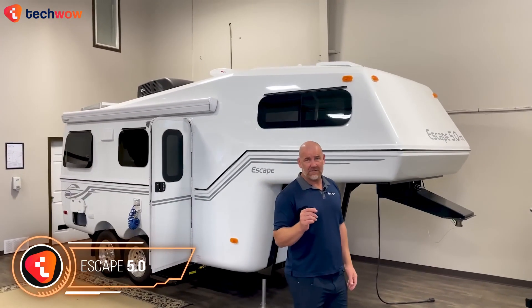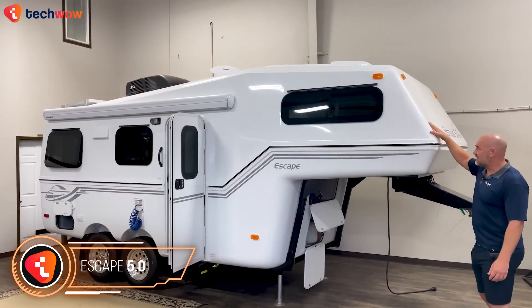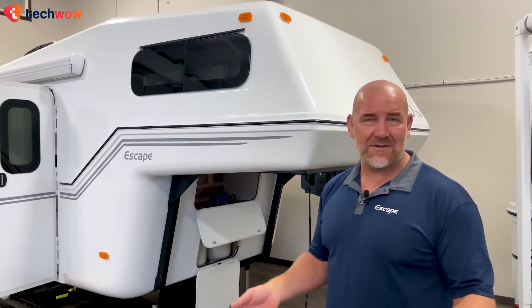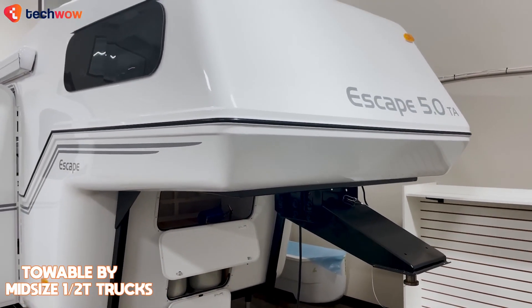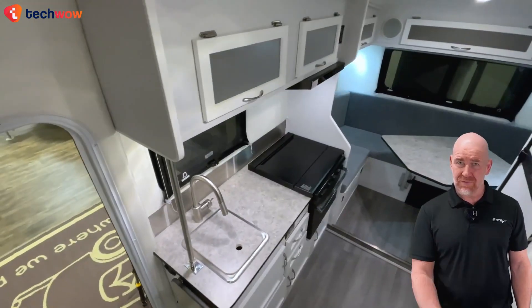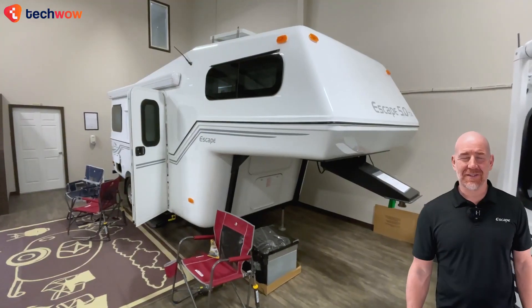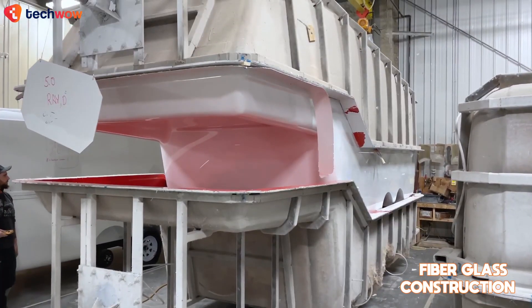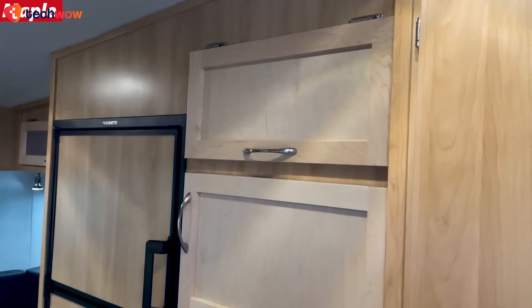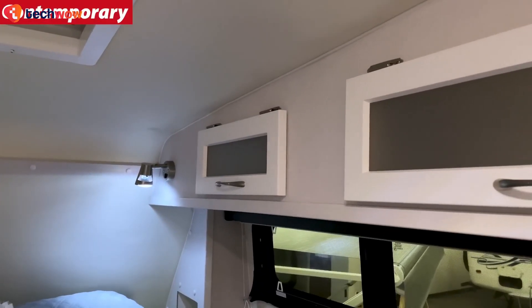Escape 5.0: The Escape 5.0 is a 21-foot fifth wheel camper that blends quality, elegance, and affordability. Its lightweight design allows it to be towed by mid-size half-ton trucks while still providing a full wet bath, separate living and sleeping quarters, and spacious interiors. Manufactured by Escape Trailer Industries in Canada, it features an aerodynamic build, fiberglass construction for durability, and a proprietary metal frame for stability.